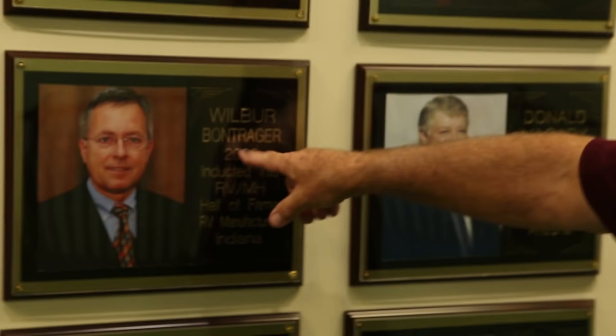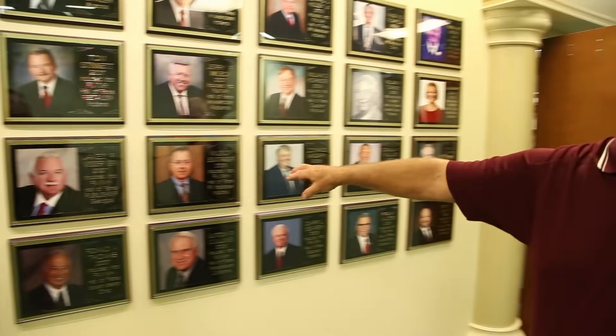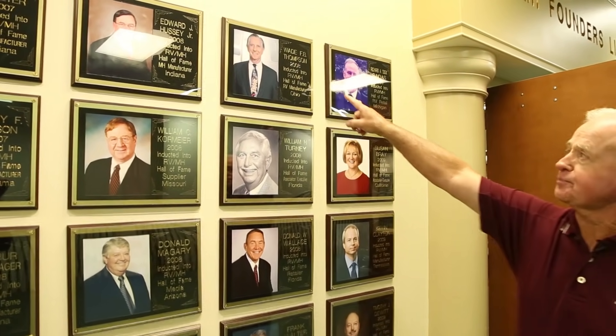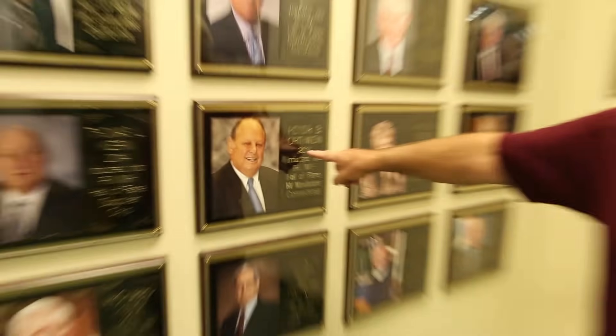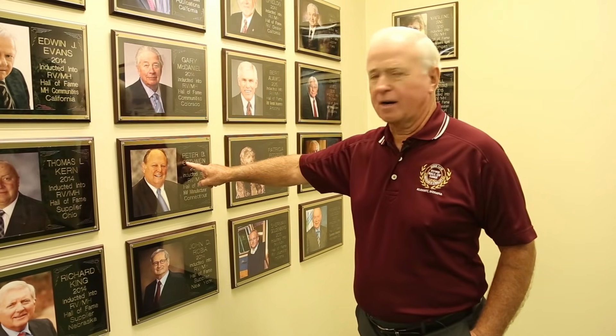This is Wilbur Bontrager, who is the son of the founder of Jayco. They just sold their company to Thor Industries for 576 million dollars cash — that was a year ago. This is Wade Thompson. The TH in Thor comes from Thompson. He was inducted the same year I was, in 2008, and passed away just a couple years after that. Wade Thompson's partner — and Peter's still very active in the company as chairman — the TH from Thompson and the OR is where the Thor name came from. They are the largest manufacturer in the world of RVs, with about 40-some percent market share.